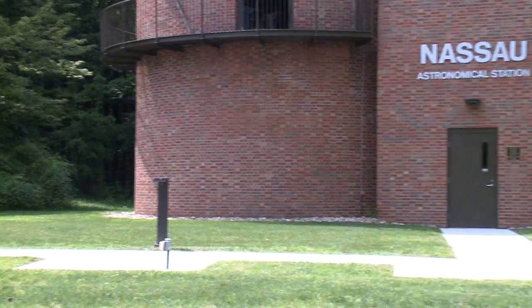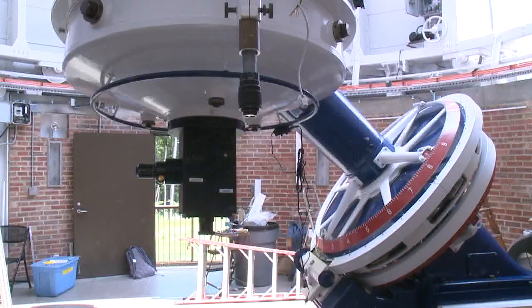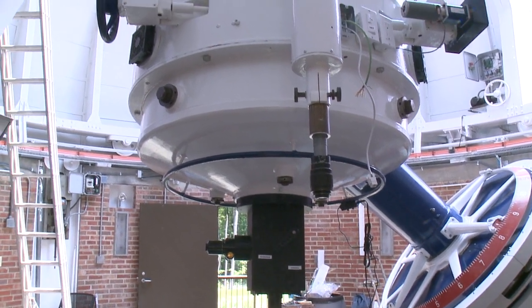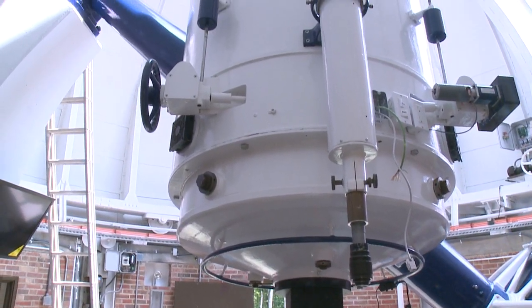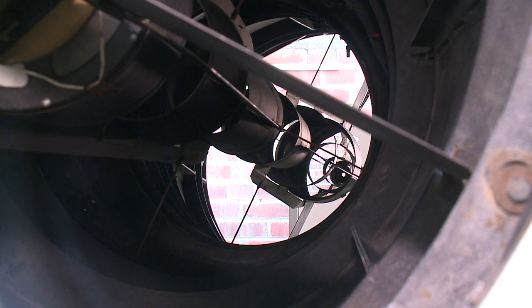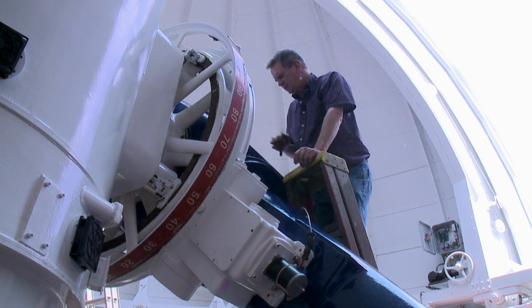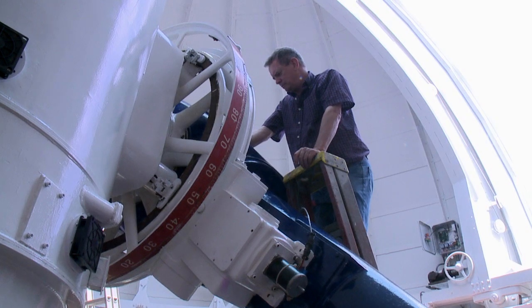This is the Nassau Astronomical Station and we are in the process of restoring it. It's a part of Observatory Park. It used to be owned by Case Western Reserve University — it was built in 1957 and shut down in 2008. At that time it was sold to the Park District and became a part of Observatory Park. This Nassau Station houses an awesome telescope when it's fully restored. We have an expert fixing that scope right now, and when it's restored it will be the largest public viewing telescope in the state of Ohio.